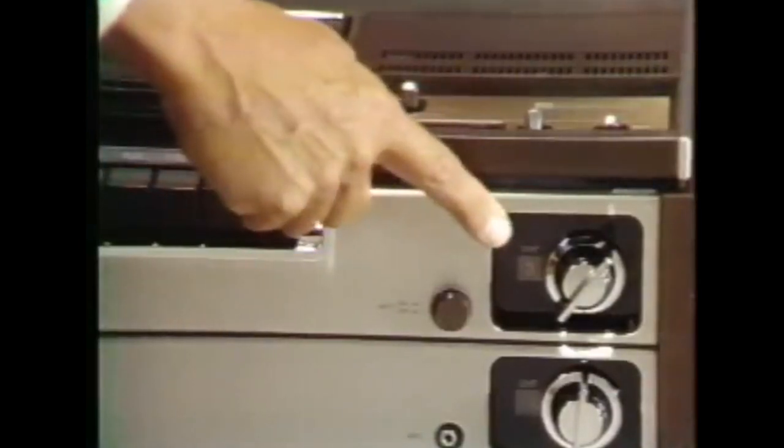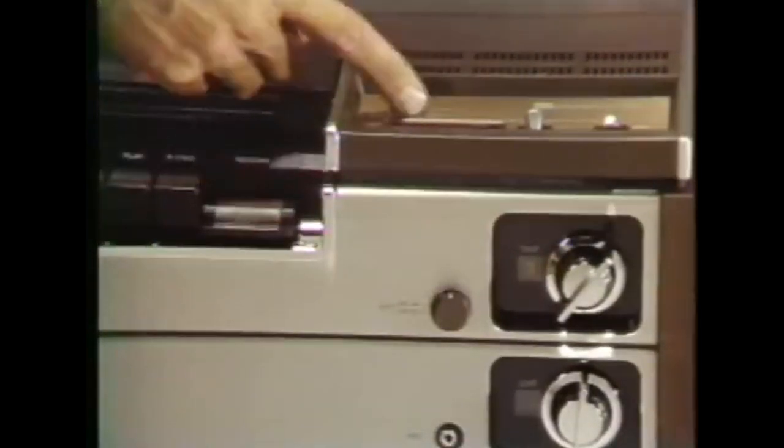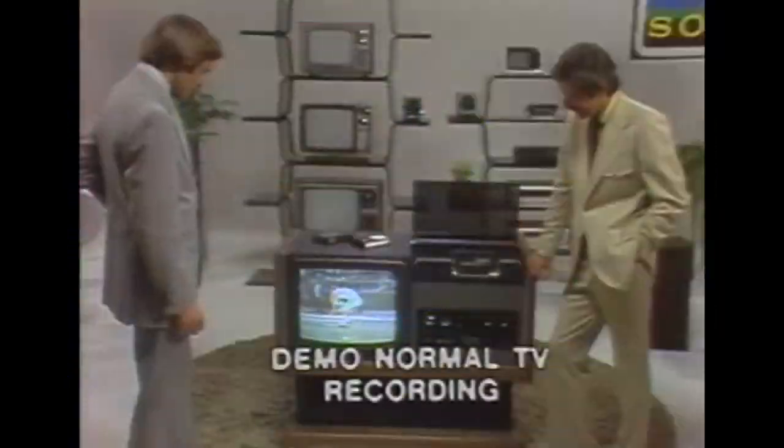Betamax VCRs reached their peak in the 1980s, and VHS VCRs were made obsolete once DVDs were released, but the principles of VCR technology are still with us today in a digital format. 21st century technology even saves us from some of the downsides of the VCR era — streaming services save us from the dreaded late fees on overdue video rentals at Blockbuster, and DVRs ensure that the video of Grandma's surprise birthday party doesn't abruptly turn into a recording of a football game.